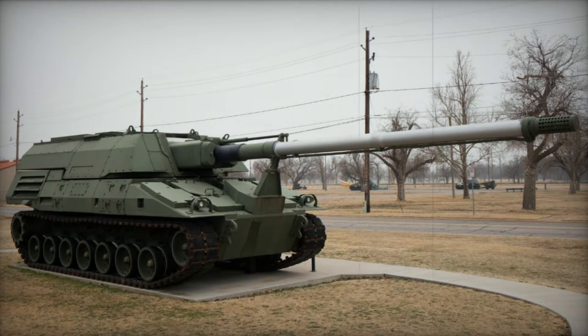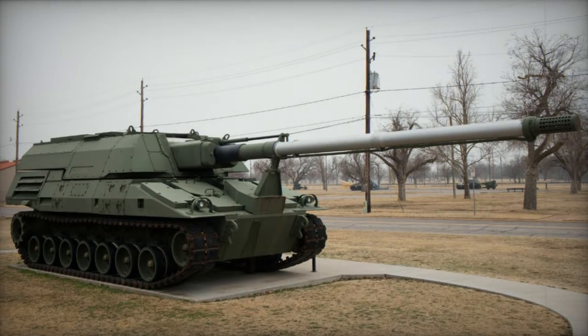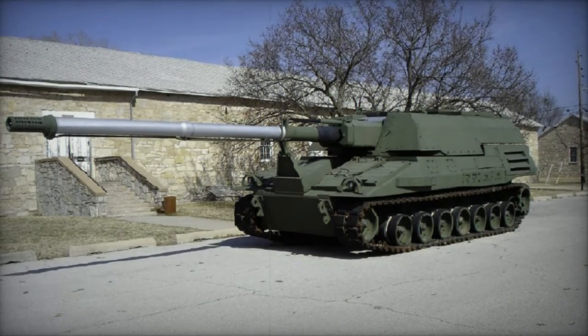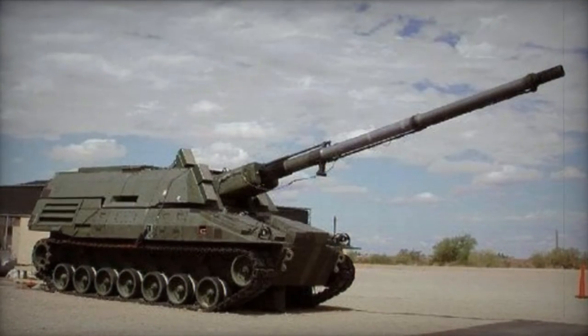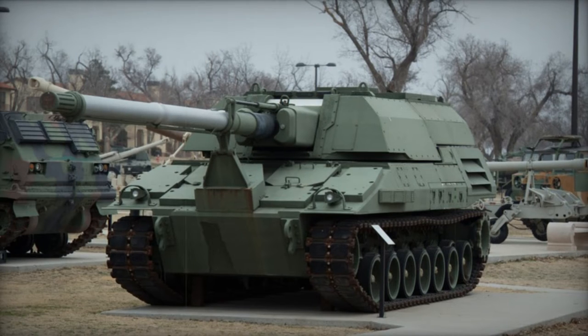The Crusader prototype, a 155mm self-propelled howitzer, was created to replace the M109A6 Paladin in the U.S. Army's arsenal. Approximately 800 of these new vehicles were sought after. Testing for the new artillery system took place in 1999, with plans for the Crusader to be operational by 2008.